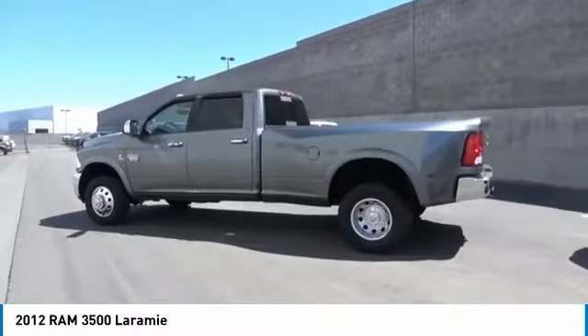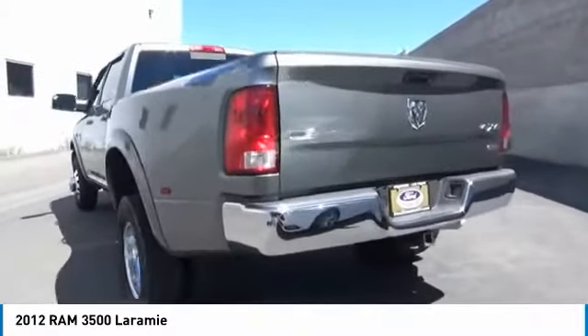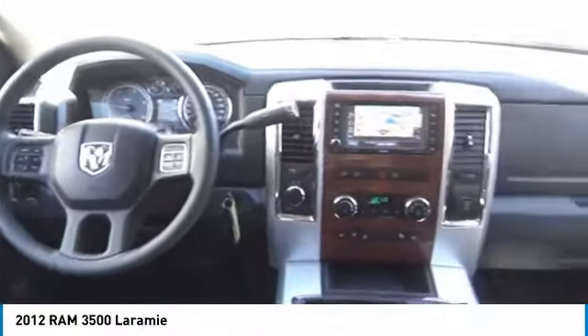Braking assist, navigation system, backup camera, and leather upholstery. If you like it online, you'll love it in your driveway. Take it for a spin today.